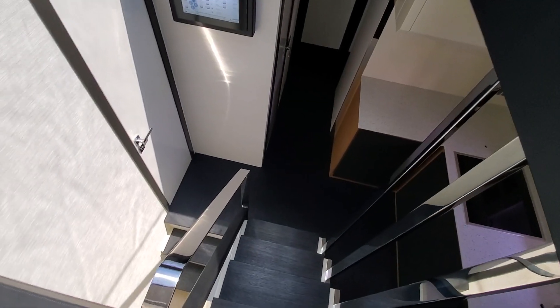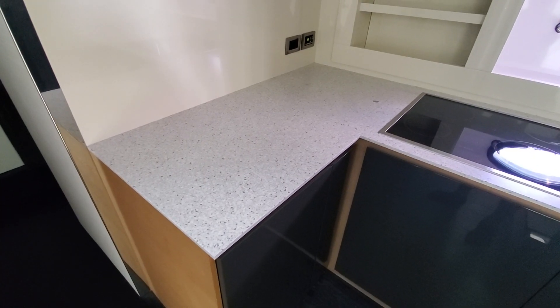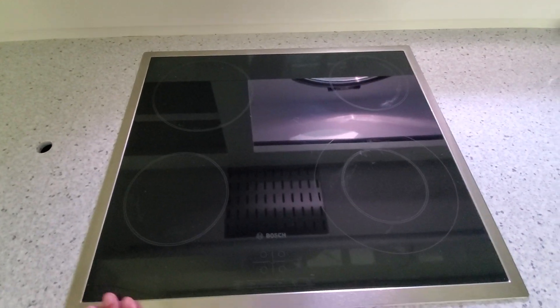Going below, there are five steps with a stainless steel handrail. The galley features a quartz countertop and furniture in light wood color with dark gray accents. There is a flat Bosch range, a dishwasher, a fridge and freezer, an oven, and plenty of folding storage everywhere.